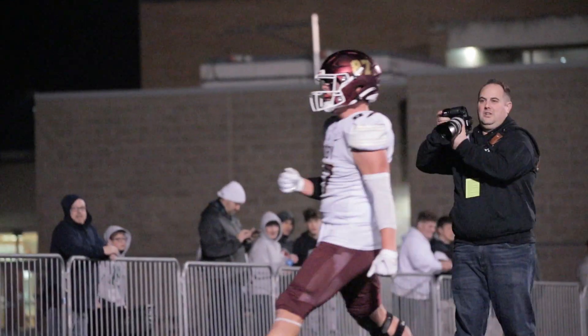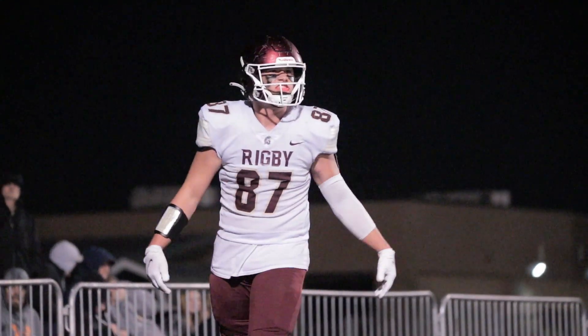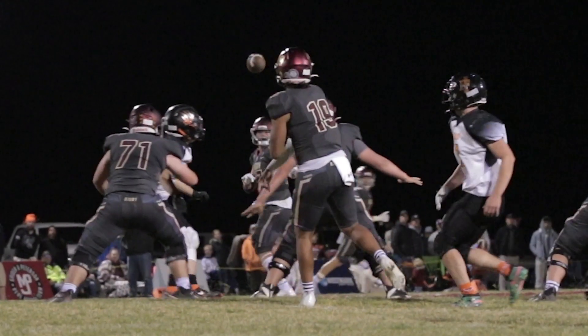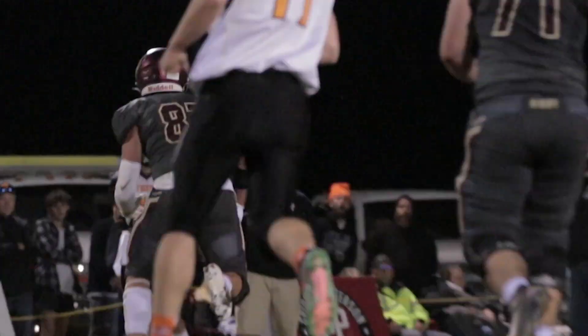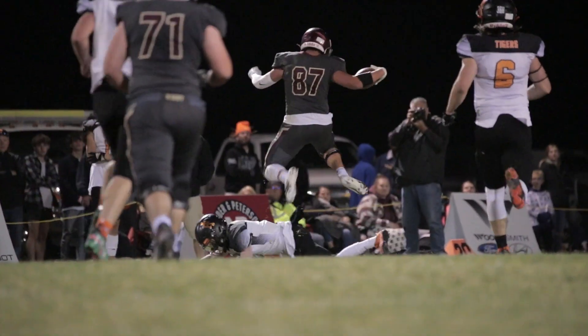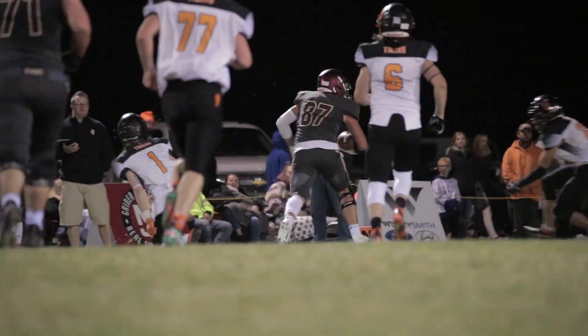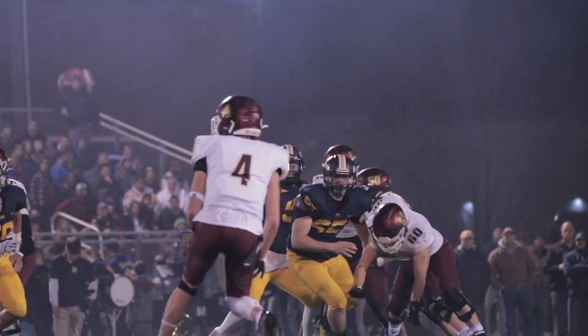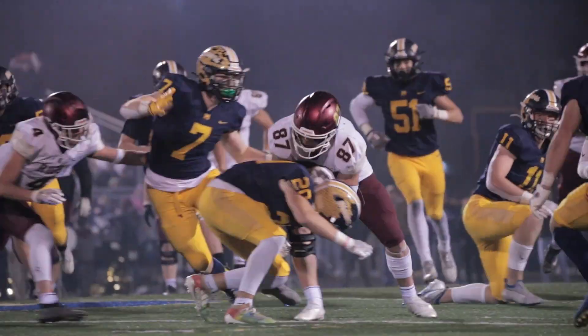Condancy takes it in for the 19-yard touchdown. Complete to number 87, Condancy, having a huge second half. Spirals the defender. Danzy goes airborne. Tight end Condancy running wild in the middle.